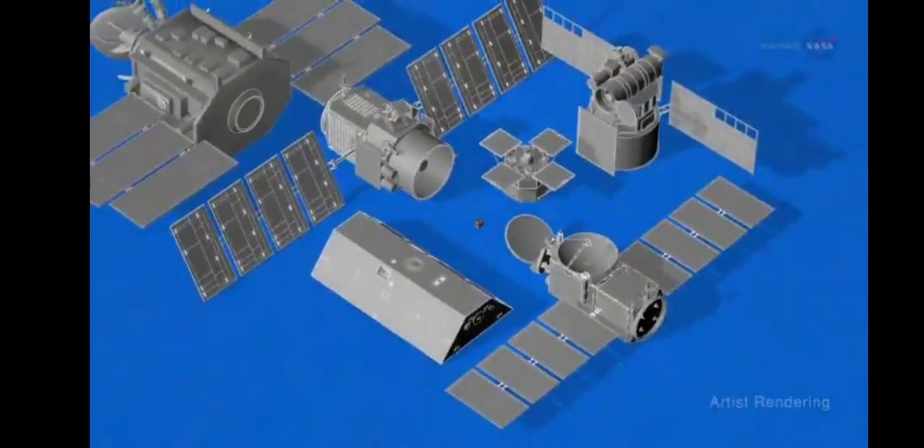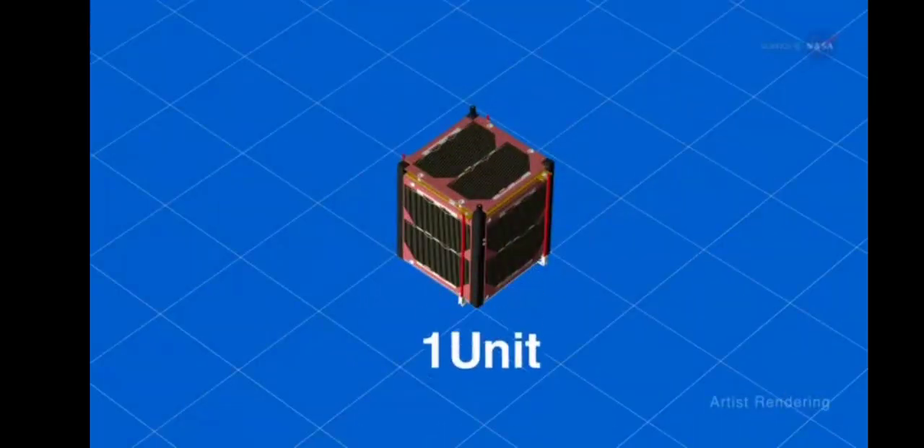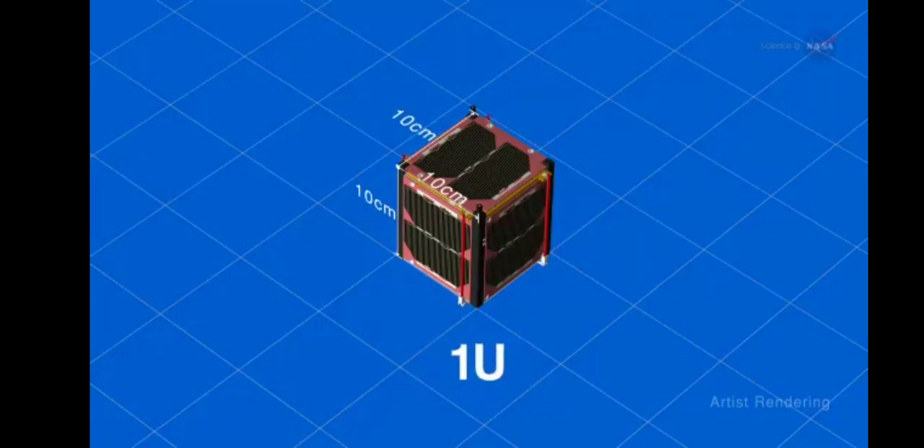The CubeSat is one of many types of satellites now found in space, and it is one of the smallest. One unit is a compact 10x10x10 cm cube, commonly referred to as 1U, and it can be deployed for a fraction of what its larger cousins cost.